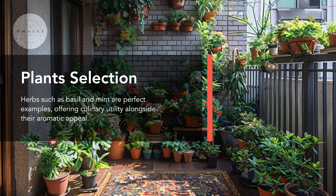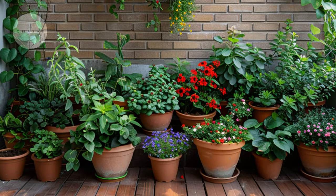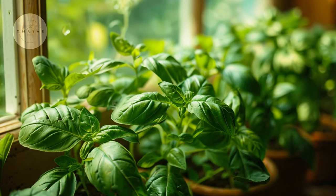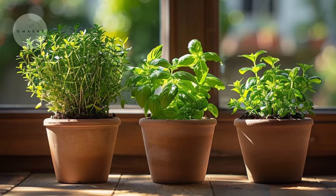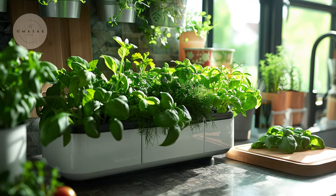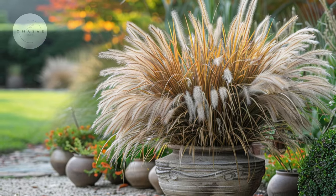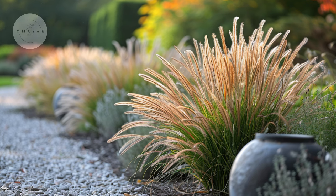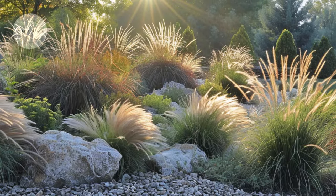Choosing the right plants is crucial when creating a lush garden in small spaces. Opting for compact varieties or plants that thrive in containers ensures efficient use of limited space while maximizing visual impact. Herbs such as basil and mint are perfect examples, offering culinary utility alongside their aromatic appeal. Their compact growth habits make them ideal for small containers or vertical gardens near kitchen windows. In addition to herbs, ornamental grasses can bring texture and movement to your small garden, with graceful blades and varied heights creating a naturalistic aesthetic ideal for adding depth and visual interest.